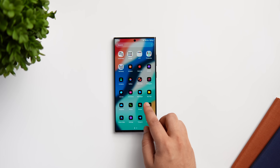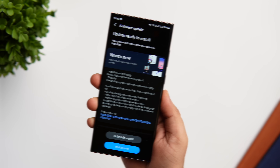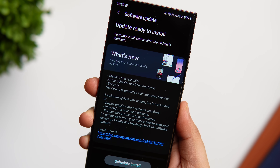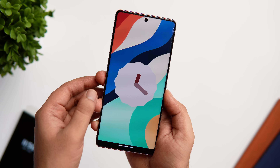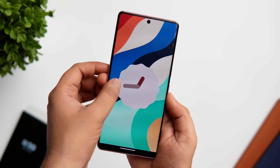How is it going everybody, Mr. Android here, welcome back to a brand new video. A lot of you are asking me when the One UI 6 beta program is coming for Samsung Galaxy devices, since Google has already started rolling out the Android 14 beta update for their Pixel phones. As you can see, I've got this Google Pixel 7 Pro and it is already running on the latest Android 14 Beta 3.